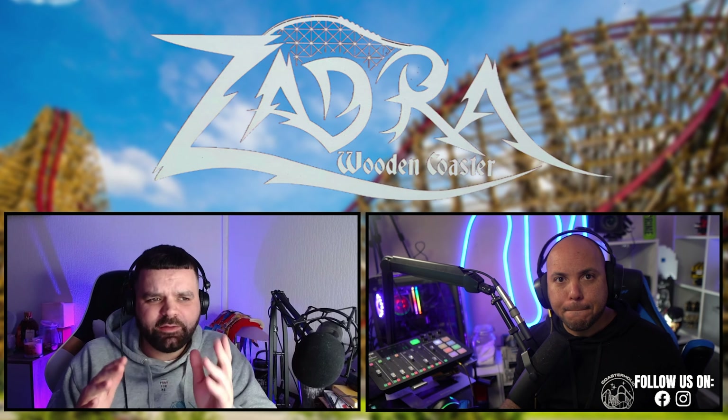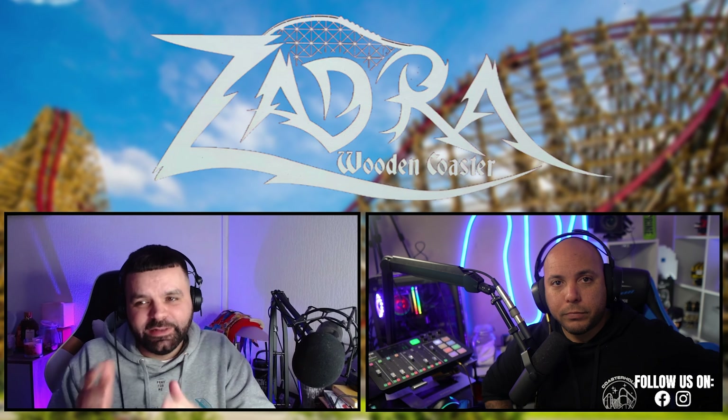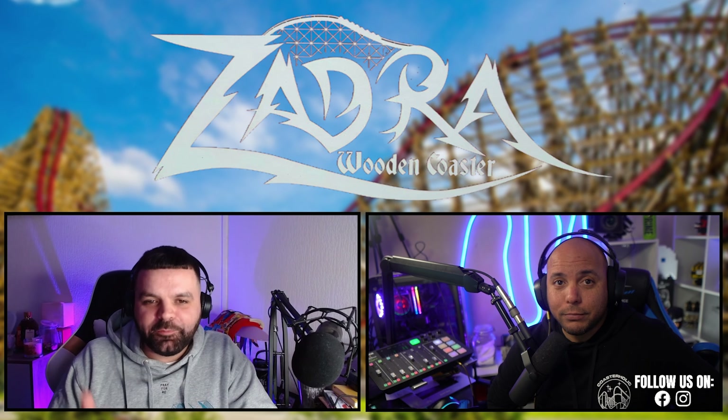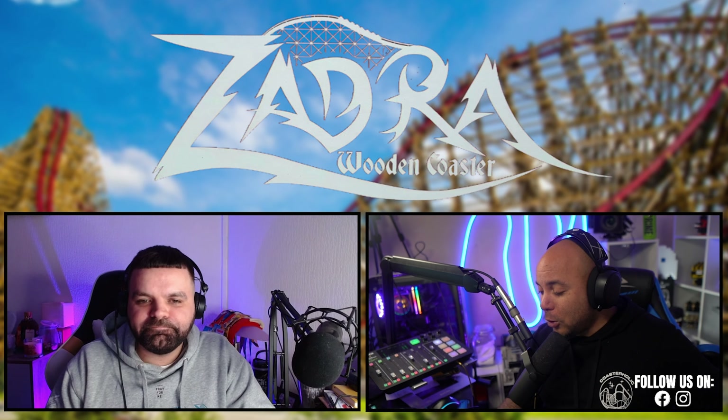My only issue is having nothing to compare it to, as this was my first RMC. I've heard Steel Vengeance is what everyone raves about. Zadra looks comparable to Iron Gwazi — very similar heights, both among the tallest RMCs — but it's a very unique coaster in its own right.